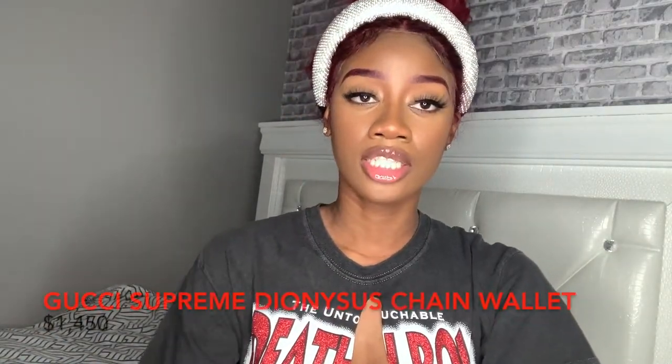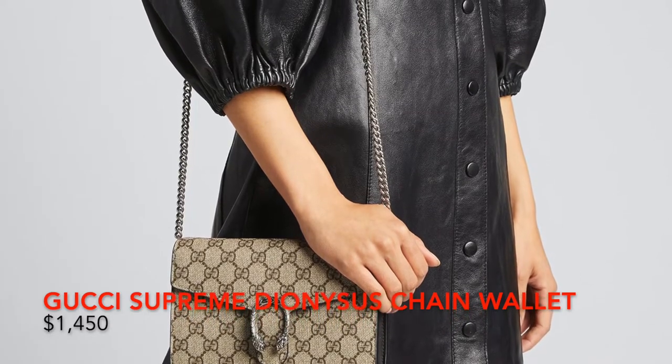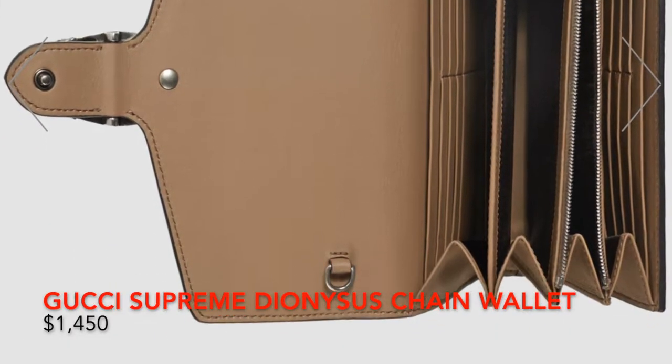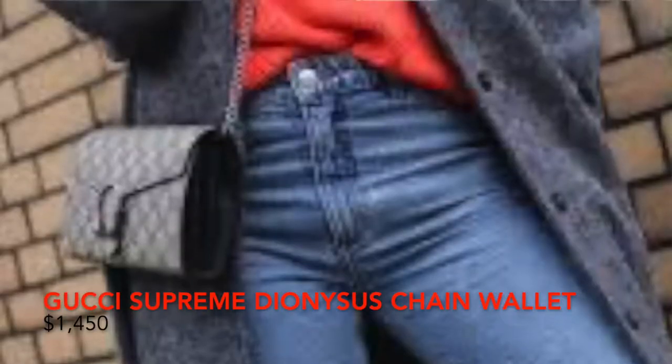Next, we have the Diagnostics Gigi Supreme Chain Wallet. This is actually like a wallet on a chain, as opposed to the other one which is just a handbag. You can see the different compartments to put your cards, a zip for your change — like an actual wallet. It is bigger in sizing, as you can see on the model.